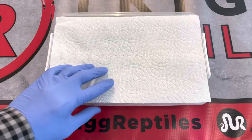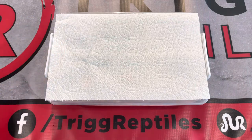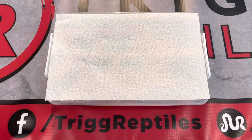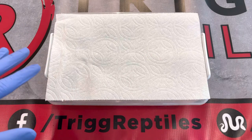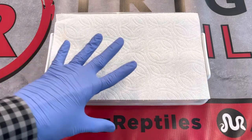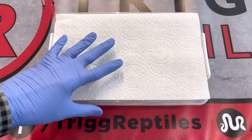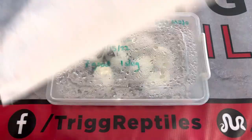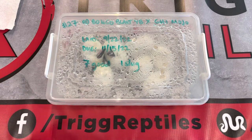Hi guys, welcome back to another egg cutting video. Today is clutch number 27. It's the orange dream bongo lemon blast yellow belly bred to a GHI Mojave.